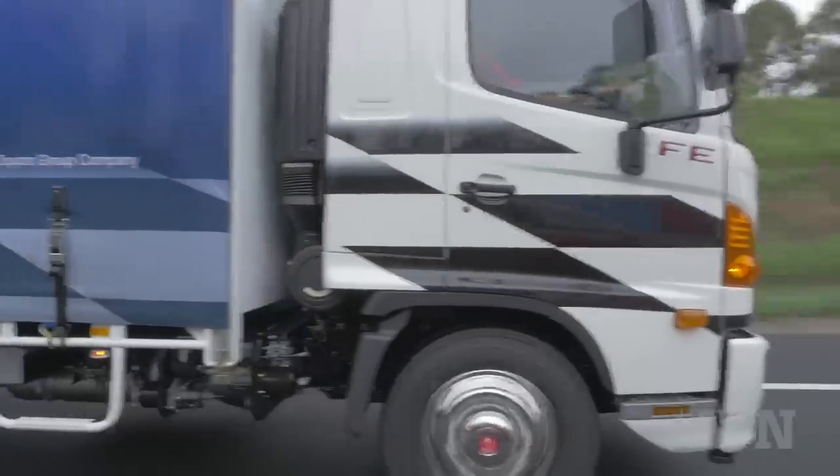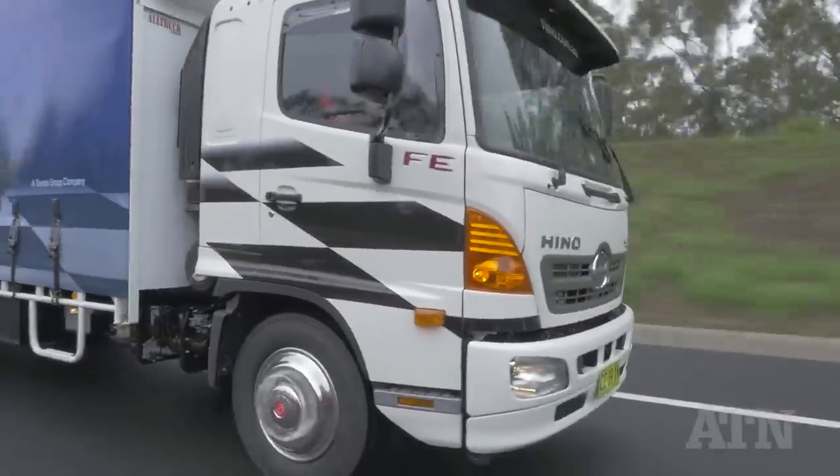The Hino FE is the most powerful truck in its 14-tonne class among Japanese manufacturers. We have 794 newton-metres of torque running through that Allison transmission — a very good combination.